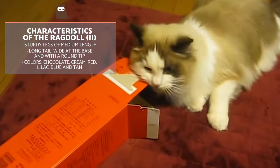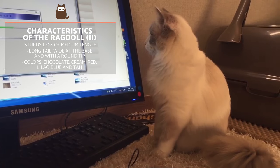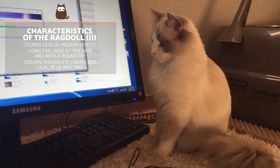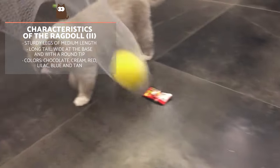Their legs are of medium length and robust. The tail is long, wider at the base and rounded at the tip. In terms of coat, the most common colours are chocolate, cream, red, lilac, blue and tan.